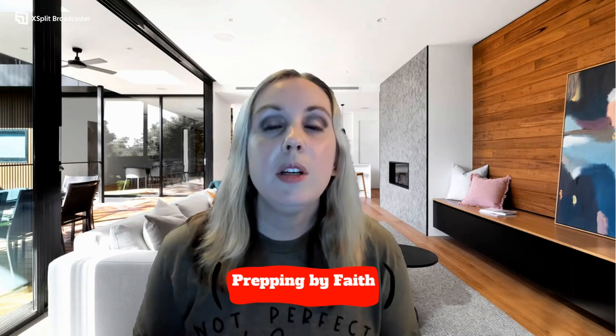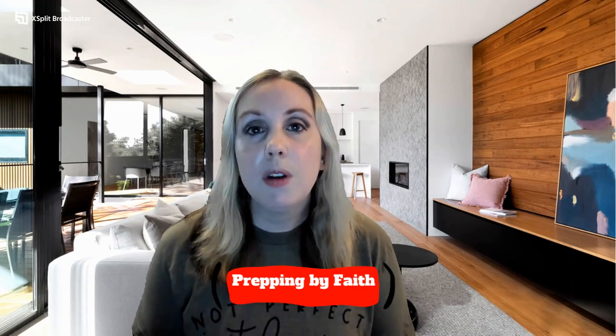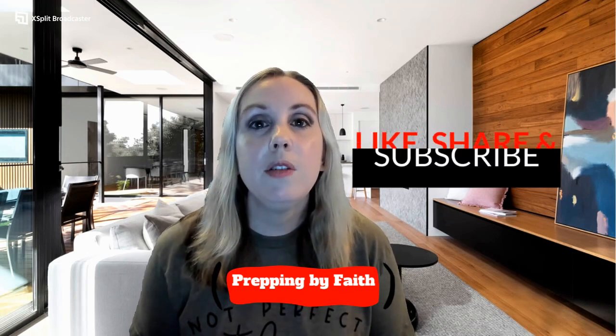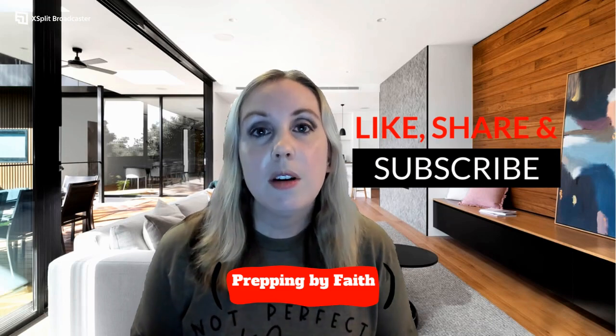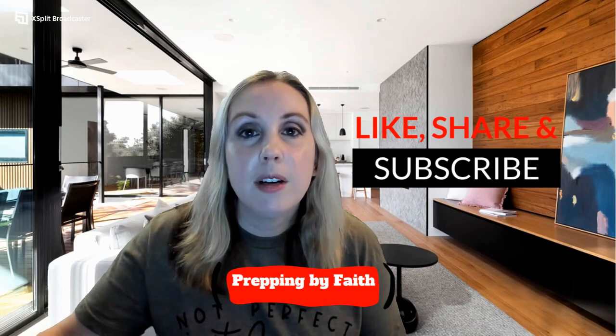These are just a few more tips and tricks I've learned along the way. I'm sure there will be a part three coming out in the near future. If you enjoyed this video, please give me a like, share, and subscribe. And remember to pray, prep, and put God first. God bless.